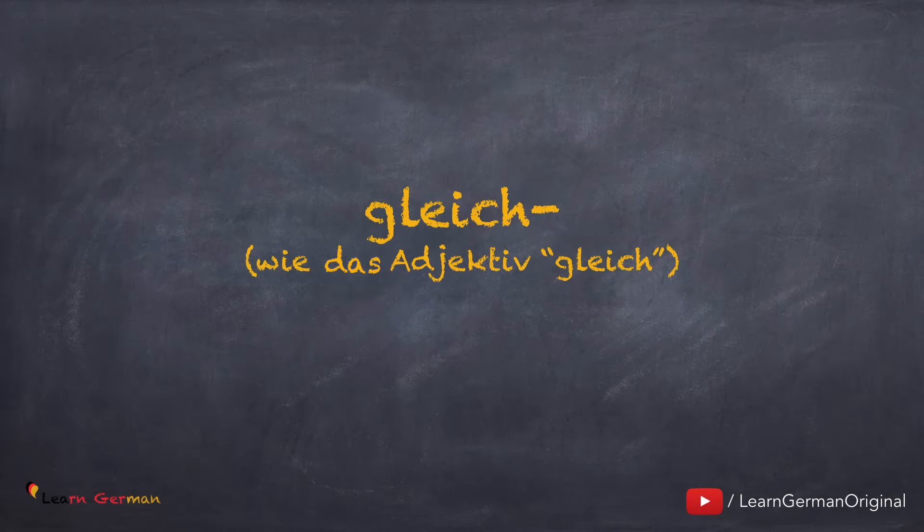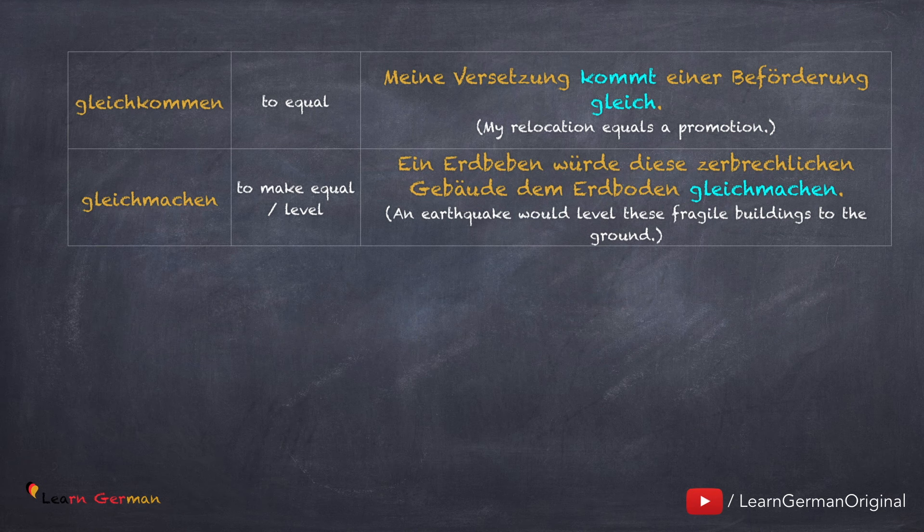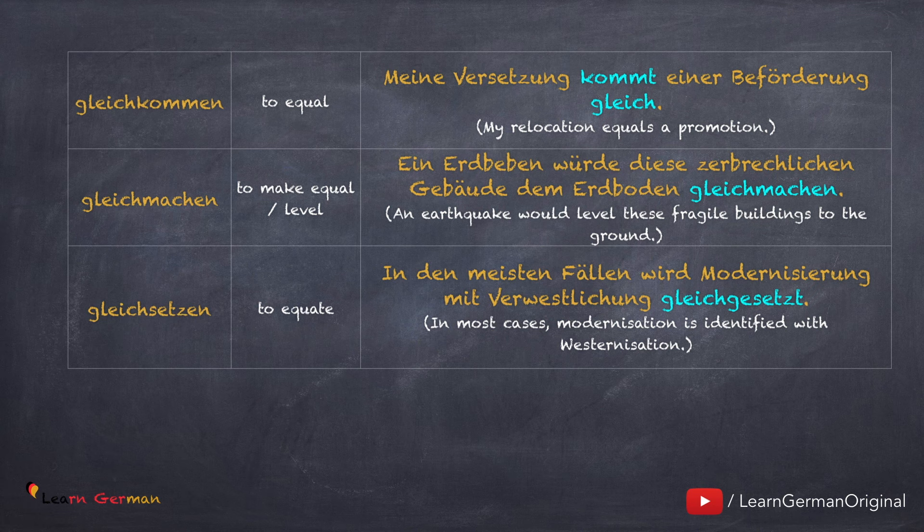Jetzt kommen wir zum nächsten Präfix: gleich. Hat dieselbe Bedeutung wie das Adjektiv. Gleichkommen: Meine Versetzung kommt einer Beförderung gleich. Dieses Verb ist ein Dativverb. Gleichmachen: Ein Erdbeben würde diese zerbrechlichen Gebäude dem Erdboden gleichmachen. Das Verb benutzt man meistens in dem Kontext von dem Erdboden. Gleichsetzen: In den meisten Fällen wird Modernisierung mit Verwestlichung gleichgesetzt. Ein Synonym ist 'vergleichen mit'.